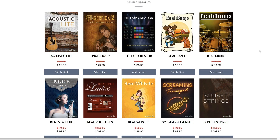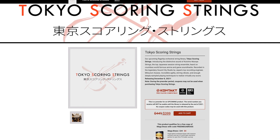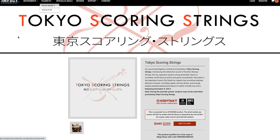These are now Kontakt player instruments and available at a steal — as low as $29. Tokyo Scoring Strings has been teased for about a month from Impact Soundworks. It's on special pre-order price of $4.49, with release date December 8th, 2021. You can grab it on pre-order for $3.99 until that date. This will be a Kontakt player instrument recorded by one of the top Japanese session string ensembles. I've just completed a first look video — come back to the channel this weekend to check that out.